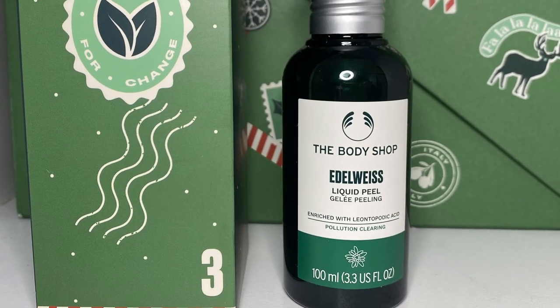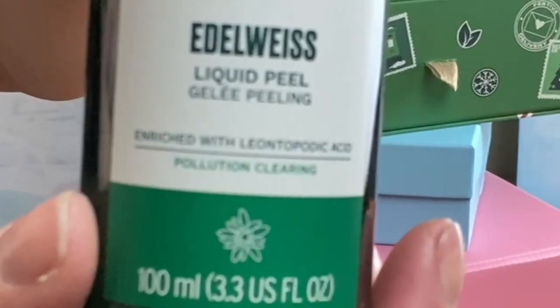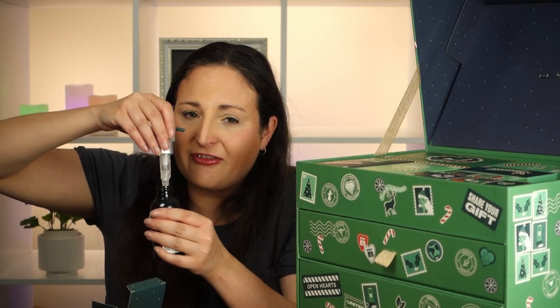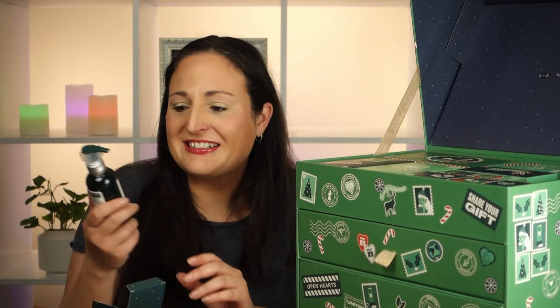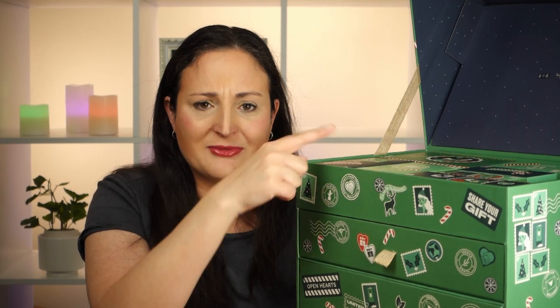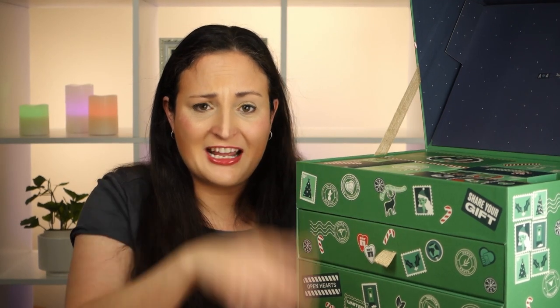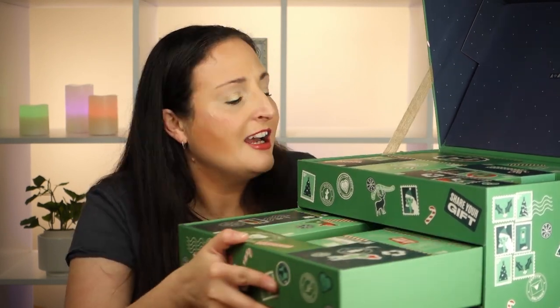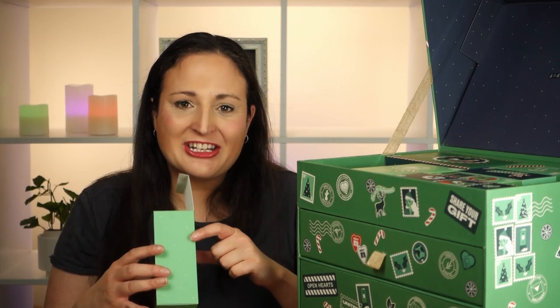For Day 3 we've got an Elderweiss Liquid Peel with an acid in it — I can't pronounce that. It smells very fresh. It doesn't say how to use it, so we'll have to look on the website. It does make a fun adventure during Christmas, but it's hard when they're all spread out in the drawers.